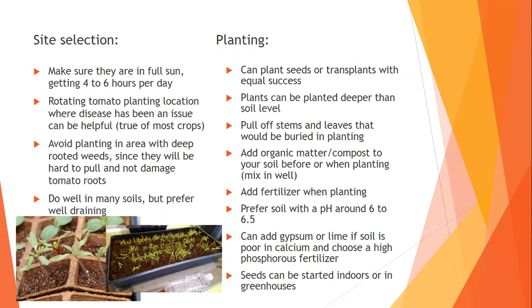They prefer a soil pH of around 6 to 6.5. Most potting soil is about that, but most native soil in Southern California is about 7. There's a cool website — e-veg guide with NRCS — where you can find out the pH of your native soil. You can add gypsum or lime if the soil is poor in calcium, and choose a high phosphorus fertilizer as well. Seeds can be started indoors or in greenhouses. I started some seeds a couple weeks ago — is it late? Yes, but not too late.